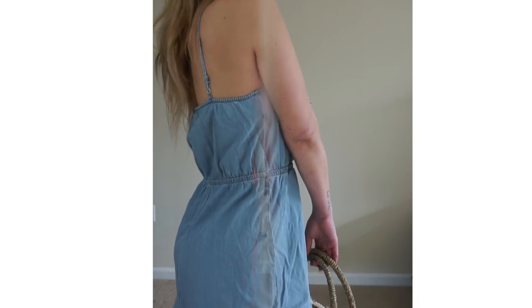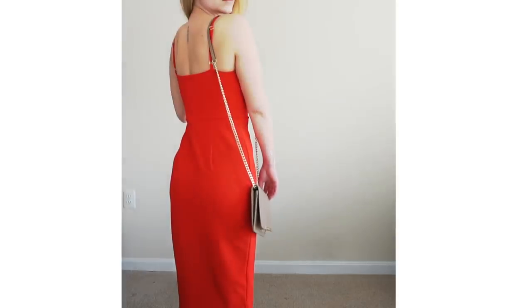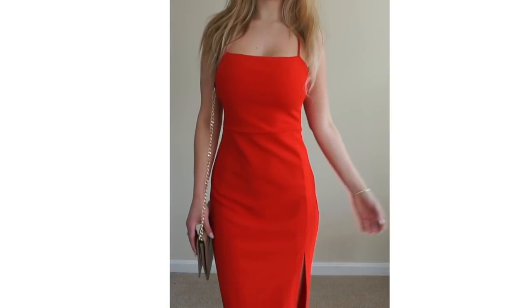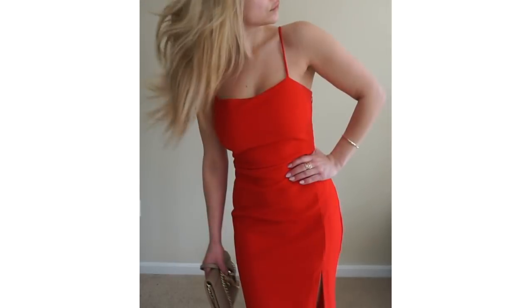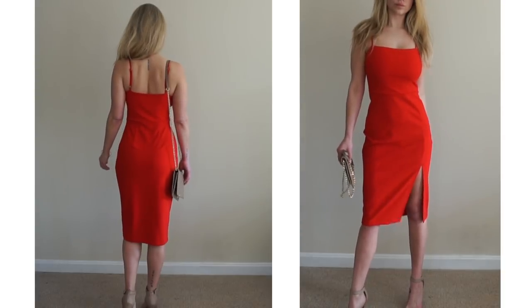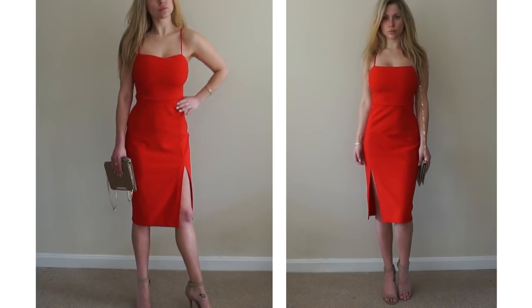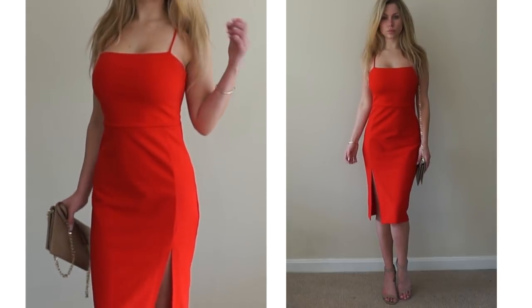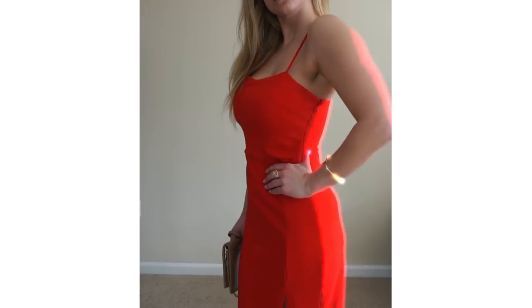Next is the front slit sheath dress in engine red. This is a very simple but sexy dress. The bright red color is very eye-catching, and the fitted silhouette also has a slit up the front, giving it a little extra edge. This is also one I would recommend sizing down — I ordered a size 2, however I probably should have ordered a size 0. This dress is perfect for many special occasions.